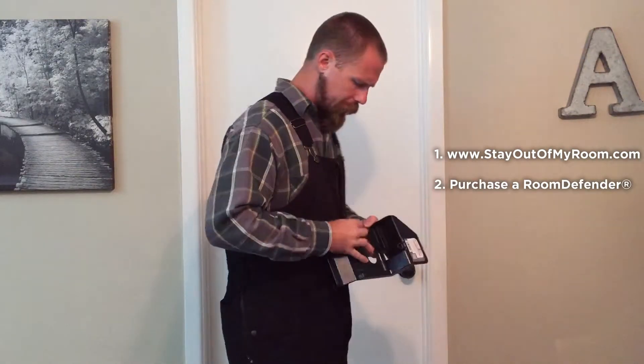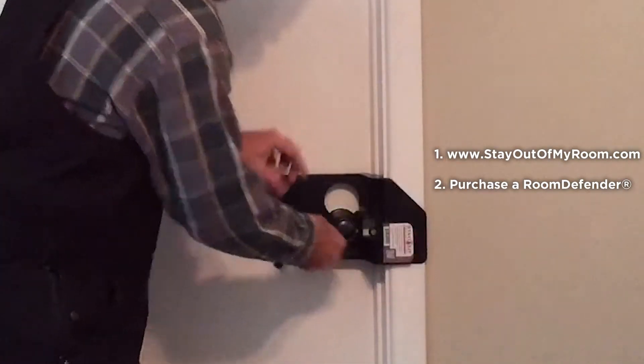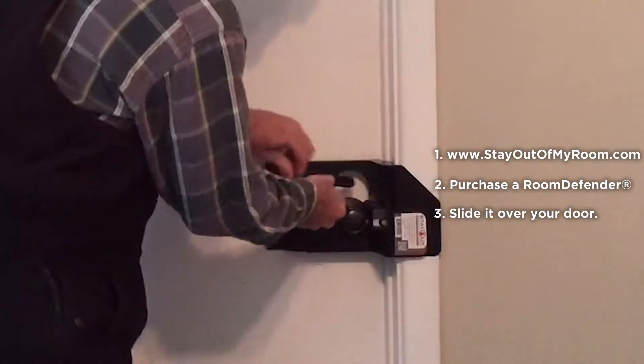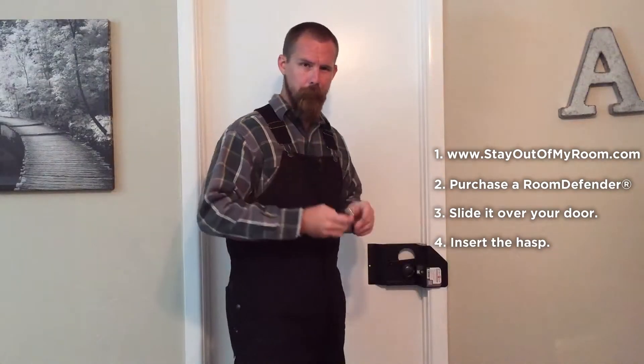Once that happens, you're going to simply take the Room Defender, slide it over your door, insert the hasp, and then put a lock on it.